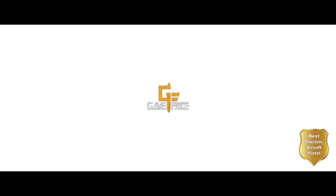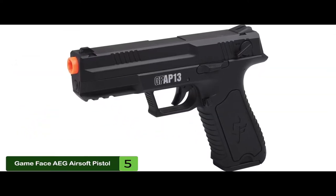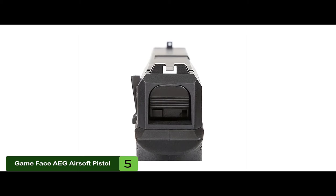First, we have the best electric airsoft pistol, the Game Face AEG Airsoft Pistol. This pistol works for a lot of new users, especially those who wanted something that would give them a good amount of accuracy and reliability. They are easy to load and are far more reliable than even some spring-loaded airsoft pistols.